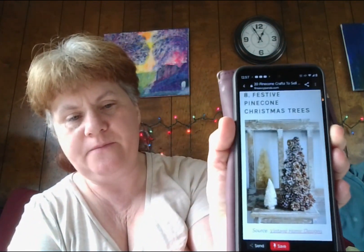Number eight: festive pinecone Christmas trees — these are really pretty. You can spray paint them green and then add a touch of white acrylic paint to the edges to make them look like a Christmas tree with snow on it. Did you know that you can make an extra $500 a month by selling pinecone Christmas trees? They can fit any home, especially those going for the rustic modern look. These Christmas trees don't require extra craftsmanship — just some time, effort, passion, and of course, pinecones.